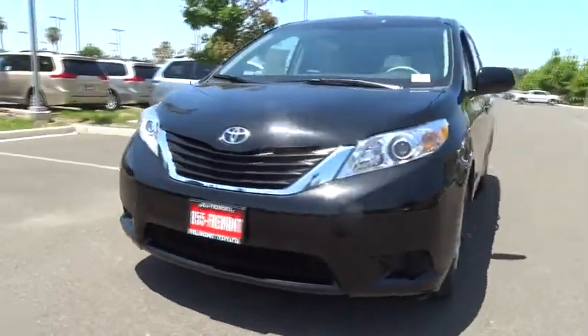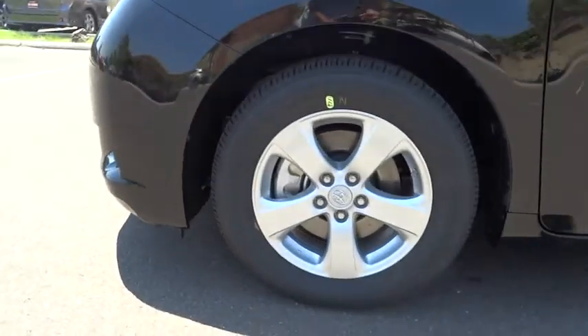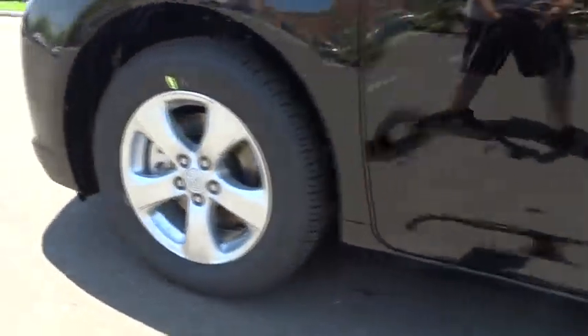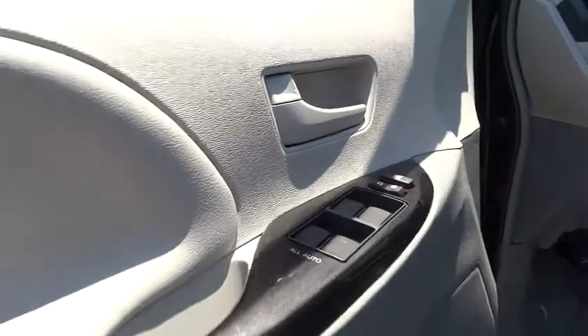Here are some of this vehicle's great options: traction control, front wheel drive, HomeLink garage door opener, alloy wheels, air conditioning, front side airbag, cruise control, keyless entry, power door locks, compass, and intermittent wipers.